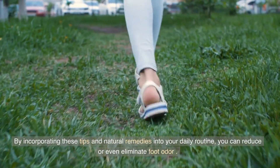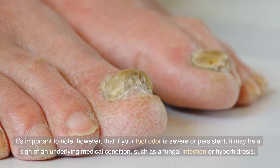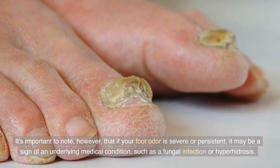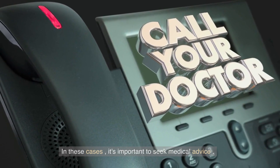By incorporating these tips and natural remedies into your daily routine, you can reduce or even eliminate foot odor. It's important to note, however, that if your foot odor is severe or persistent, it may be a sign of an underlying medical condition, such as a fungal infection or hyperhidrosis. In these cases, it's important to seek medical advice.